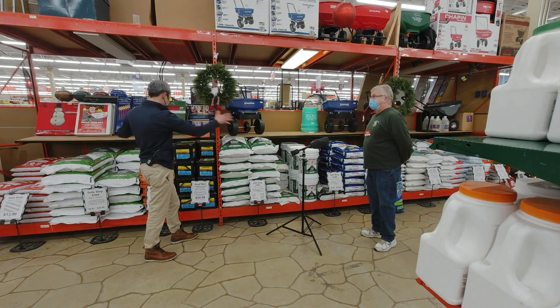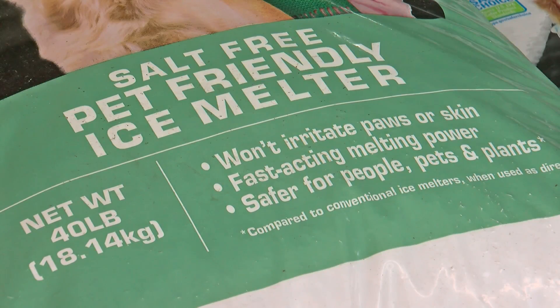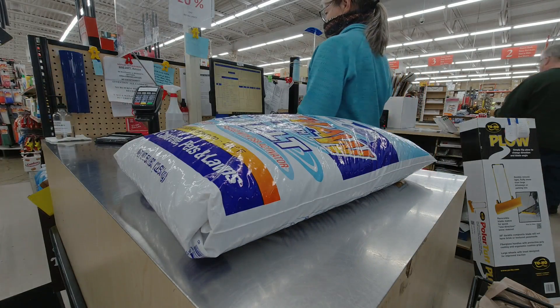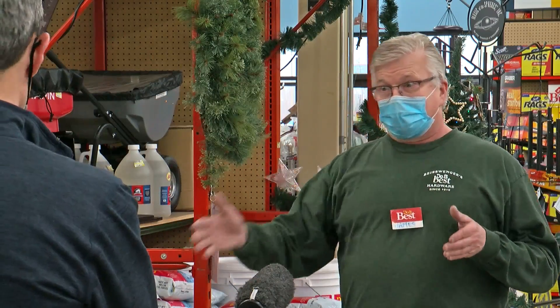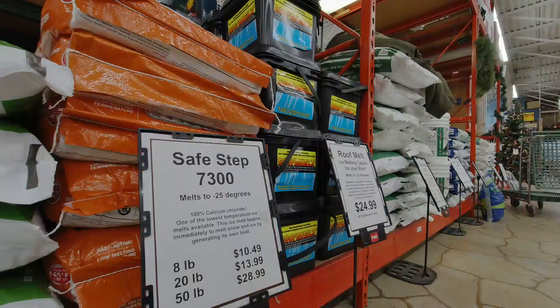Did you guys get extra busy in this section over the weekend? We are very busy in this section, yes. From your standard salt to pet-friendly mixes and advanced blends, with our complete lineup we have a product for everybody. Melting ice has really become a science.